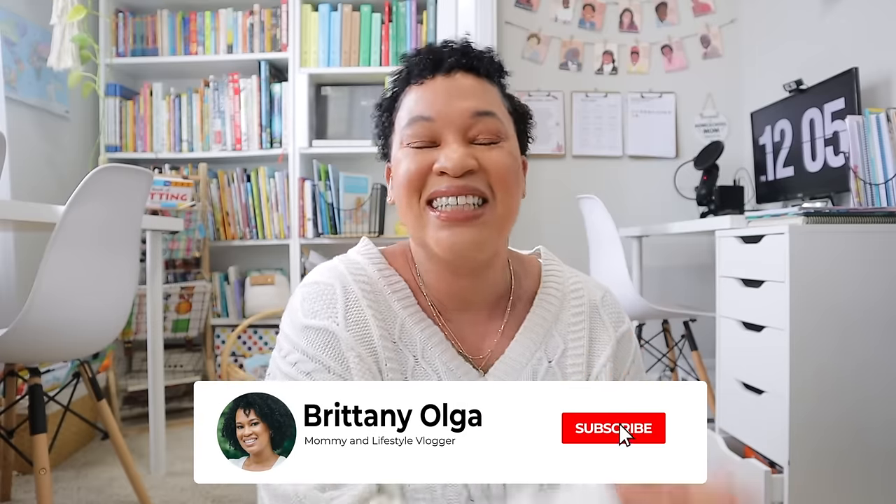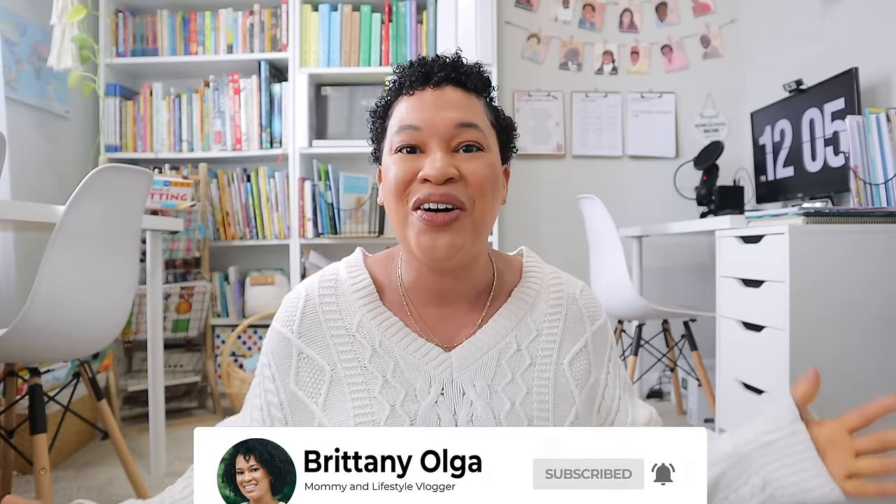Hi, my name is Brittany and welcome back to my YouTube channel. In today's video I have a curriculum haul for you guys. I'm so excited — these are like one of my favorite videos to film and watch on YouTube. I shopped at Rainbow Resources and Amazon for this curriculum haul I'm sharing with you guys right now.